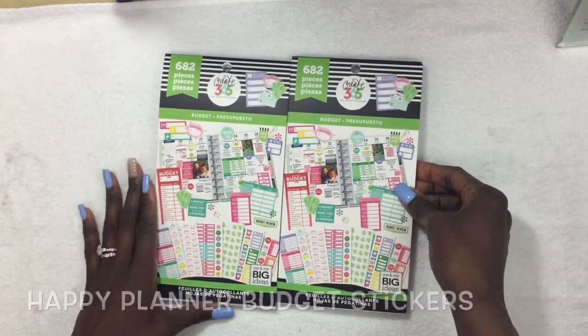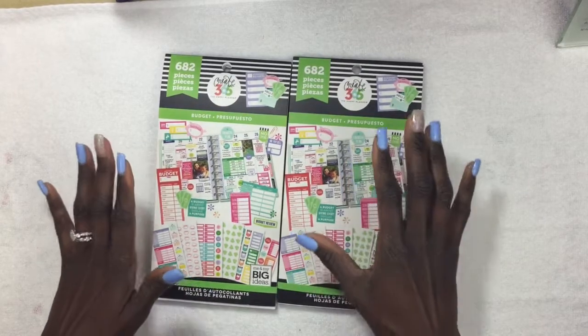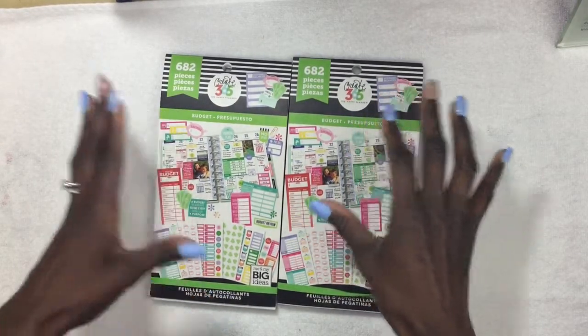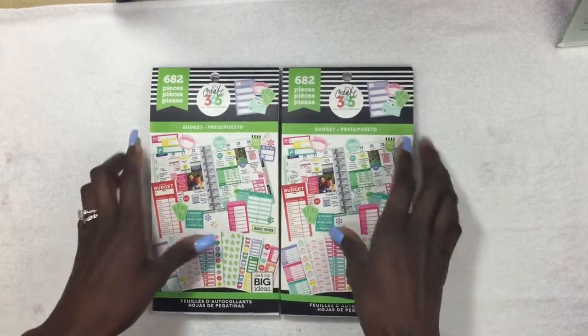Today I'm going to be showing you guys the budget sticker pack from Happy Planner, or Me and My Big Ideas. I am so excited about these stickers because when they launched all the new products, I only wanted the budget stickers.